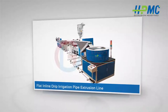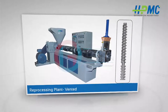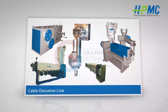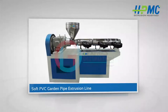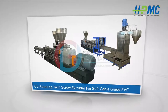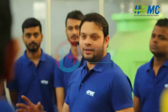Further products include: flat inline drip irrigation pipe extrusion line, PVC compounding, wood plastic composite profile extrusion line, PPR pipe extrusion line, reprocessing plant, vented reprocessing plant, two-stage automatic washing line, automatic washing line, cable extrusion line, LLDPE lay flat pipe plant, high speed mixer, cooling mixer, soft PVC garden pipe extrusion line, and co-rotating twin screw extruder for soft cable.